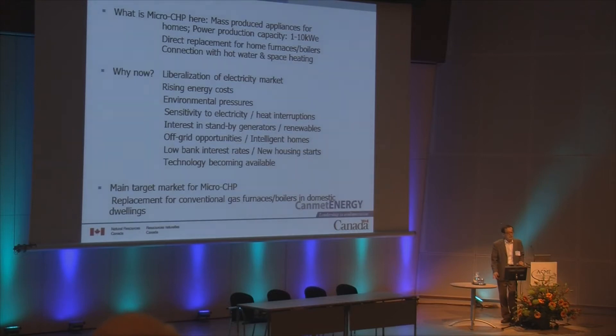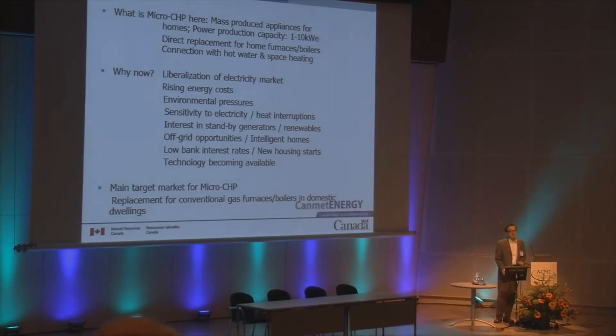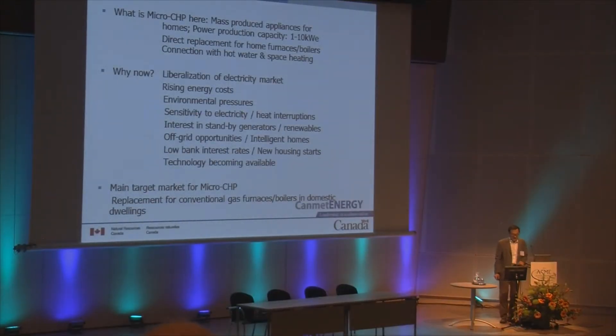It has to connect with the water and space heating system of a residential home. There is a growing interest in the micro CHP concept for several reasons, such as the liberalization of electricity markets in many places, rising energy costs, and environmental pressures.